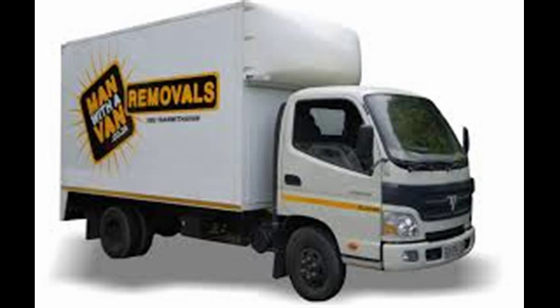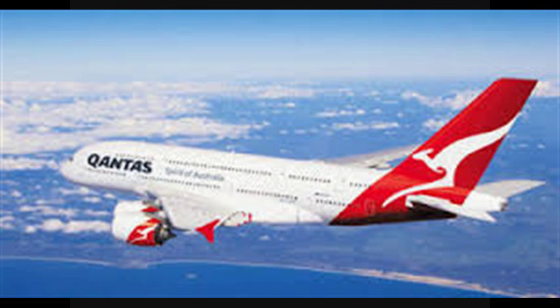Employees who relocate for work purposes are not entitled to a tax deduction for their relocation expenses and their airfares. They're deemed to be a private expense. Now these costs can be very expensive, like $10,000 to $20,000, and they are generally non-tax deductible.